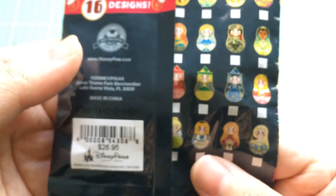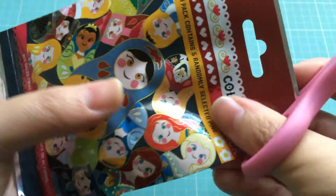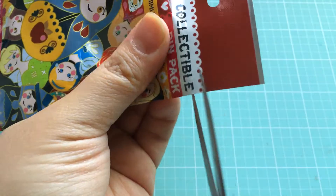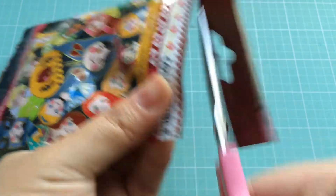I have no idea how big these pins are either, so let's check it out. These are $26.95 if you want to purchase them, and they were pretty easy to find at Disneyland — I saw them at multiple stores. This bag is so darn cute, I really want to keep it preserved.